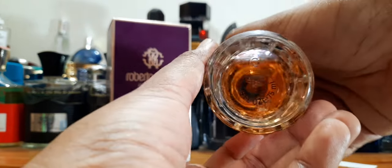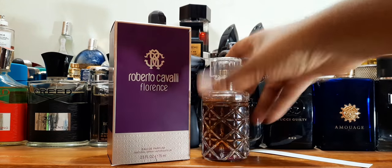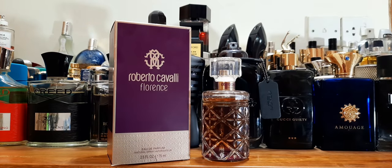These are EDP concentration, and I've pre-sprayed this on the paper. The opening — I did not like it for one reason: it gave me an alcohol blast. I don't know if the fragrance is old, but the opening has that alcohol hit and it's kind of nasty. However, the fragrance itself is not bad.